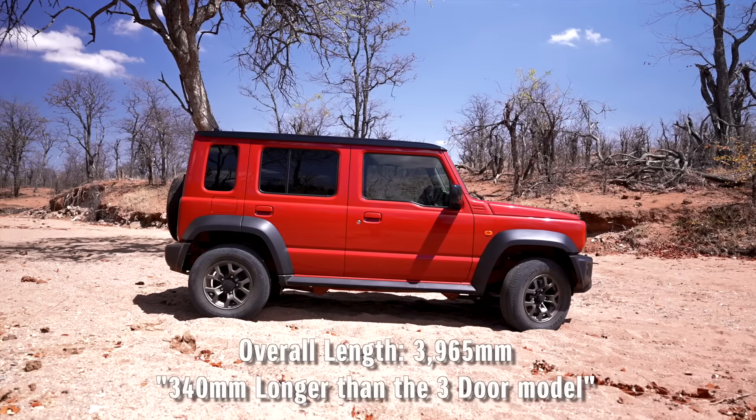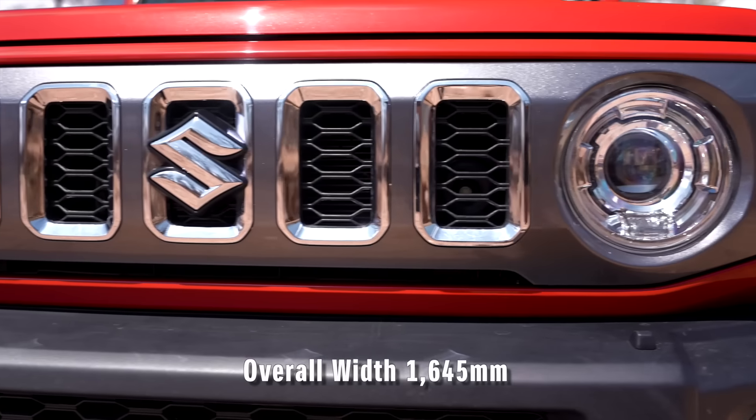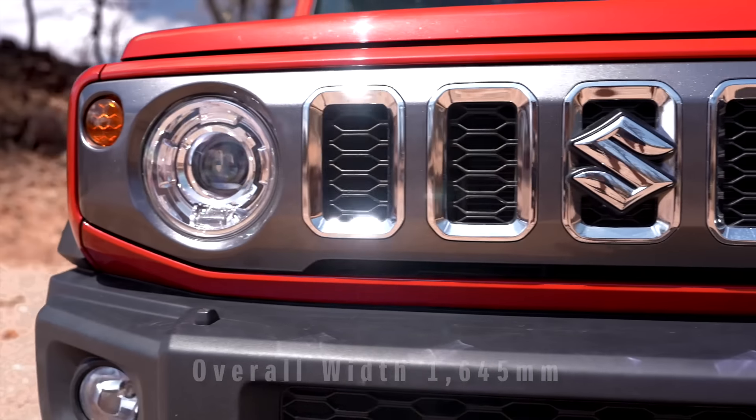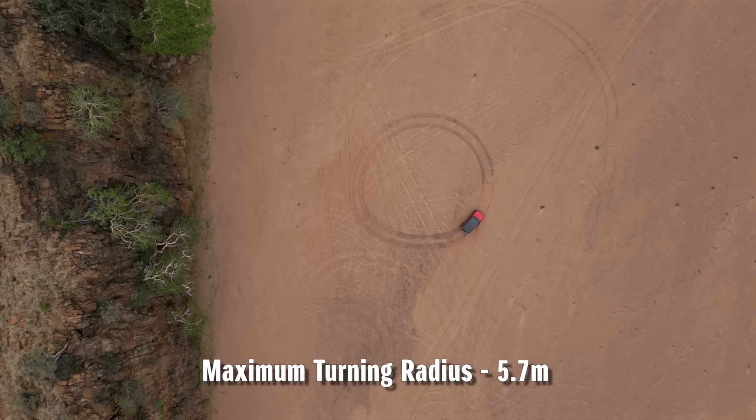The new Jimny 5-door has an overall length of 3.9 metres, making it 340 millimetres longer than the 3-door. It also has a width of 1.6 metres, an overall height of 1.7 metres and a turning radius of 5.7 metres.